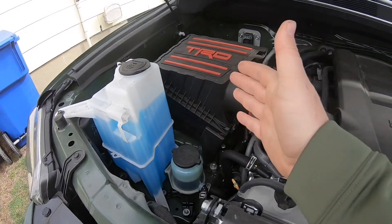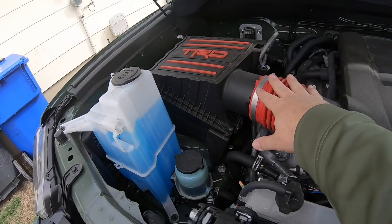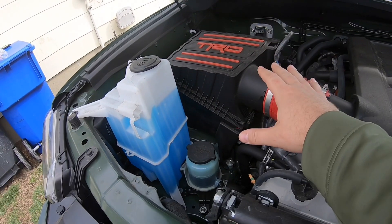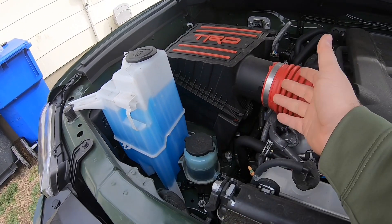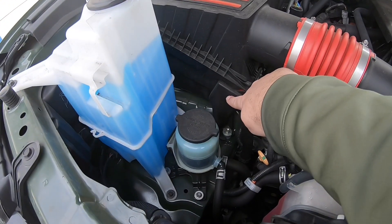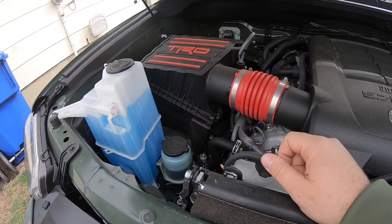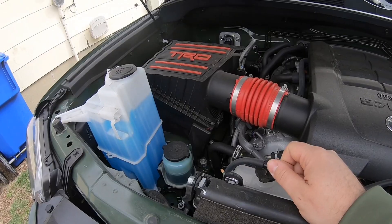Super simple. You could also get that air filter if you have the regular stock box — this is the TRD cold air intake — but if you have the regular setup, that filter will still fit. It's like a K&N; you actually use the bottom part of the stock air box with this new setup. I will put that part number down in the description below if you're interested in the filter.